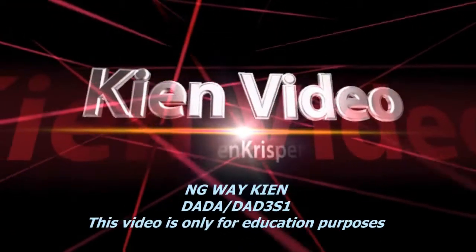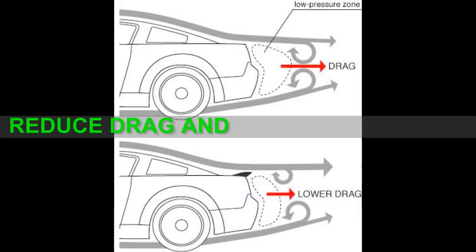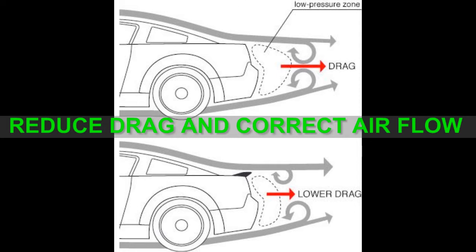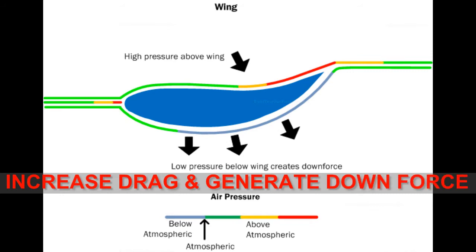So if you want to know more, make sure you stay tuned. In short, a rear spoiler is designed to reduce drag and correct airflow at the back of the vehicle, while a GT wing is designed to increase drag and generate downforce at the rear of the vehicle.